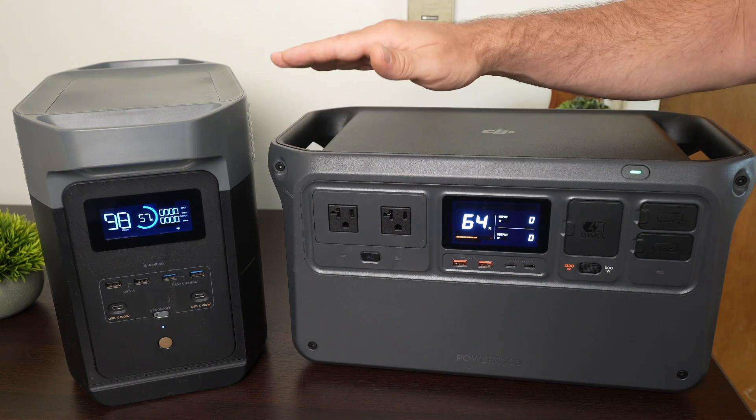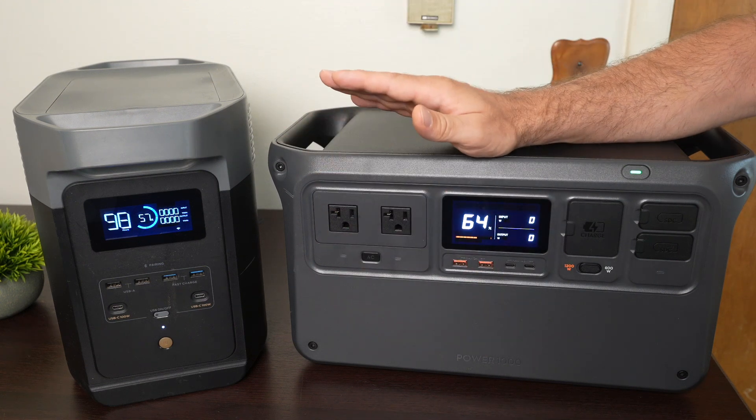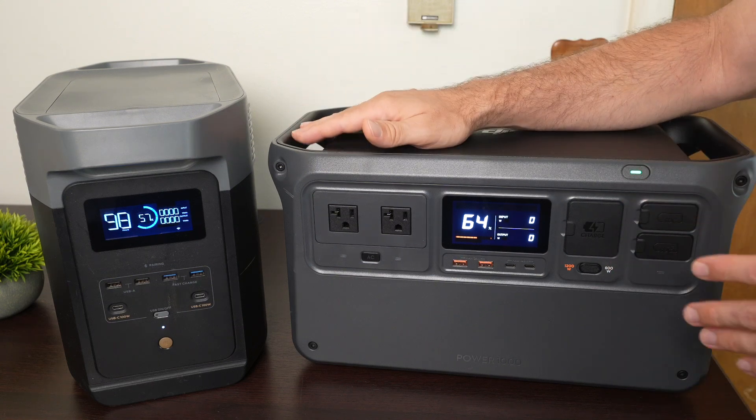That means if you charged it up to 100% and down to zero, back up to 100%, every single day, you're talking about a decade of use on these batteries.